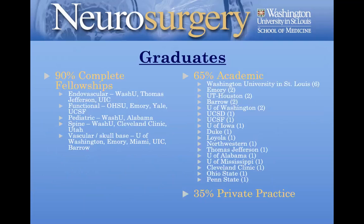We're very proud of our graduates. A lot of our graduates are completing fellowships — endovascular, functional, pediatric, spine, vascular, and skull base — at really the most elite fellowship sites. Our breakdown is that 65% or more stay in academic practices, and 35% are in the private practice setting.